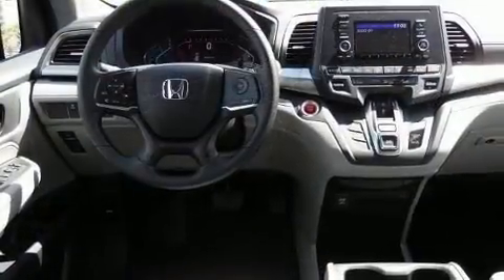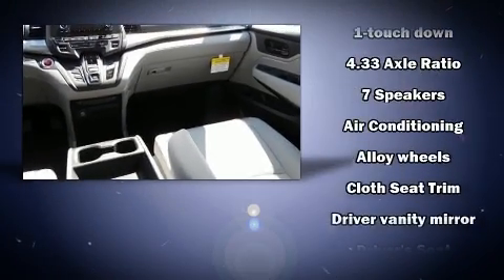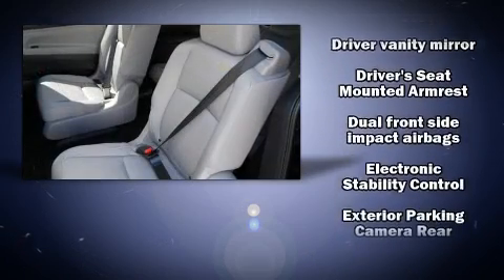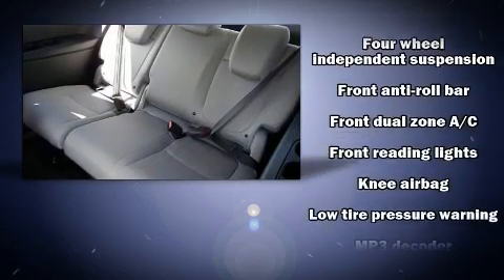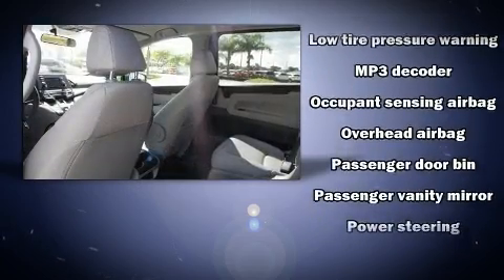Storage solutions are integrated throughout the interior, demonstrating thoughtful attention to detail. Enjoy your favorite music via the stereo system, which includes a CD player with MP3 capability, steering wheel-mounted audio controls, and seven speakers, enhancing the audio experience throughout the interior.